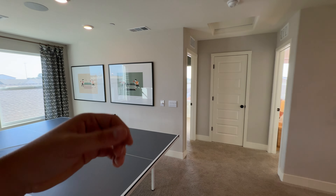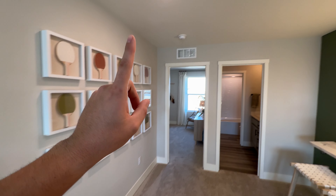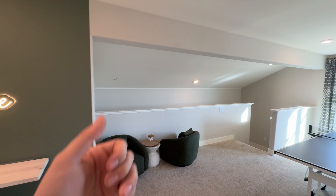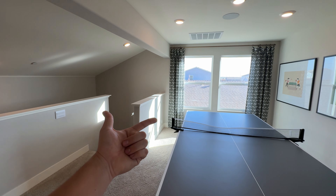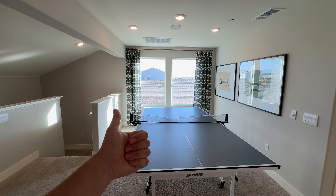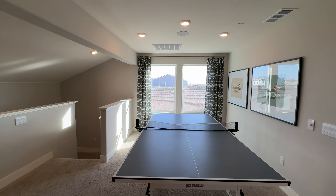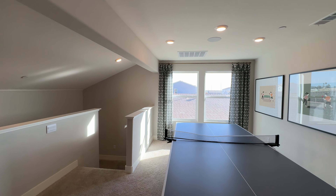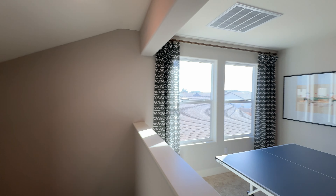A lot of these new construction homes come with appliances, aside from your refrigerator, washer, and dryer. These homes also come with solar because California requires it, and you get the option to either purchase the solar or lease it. They'll let you know how much it'll add to your mortgage payments if you purchase it, or what the lease prices will be. Get in contact with me and we'll see what we can find for you.